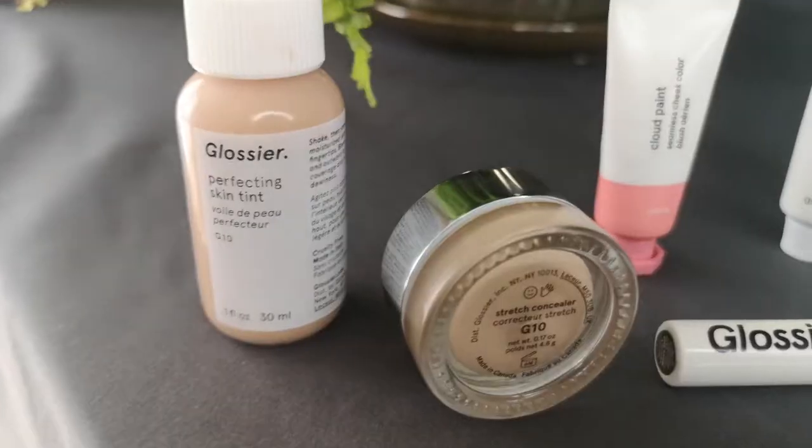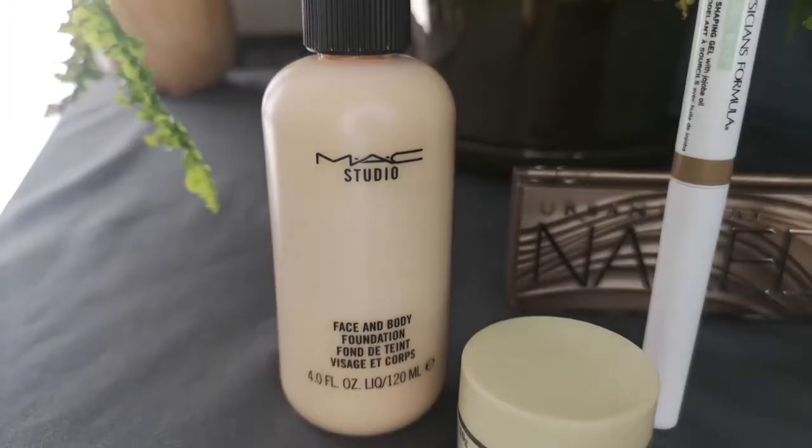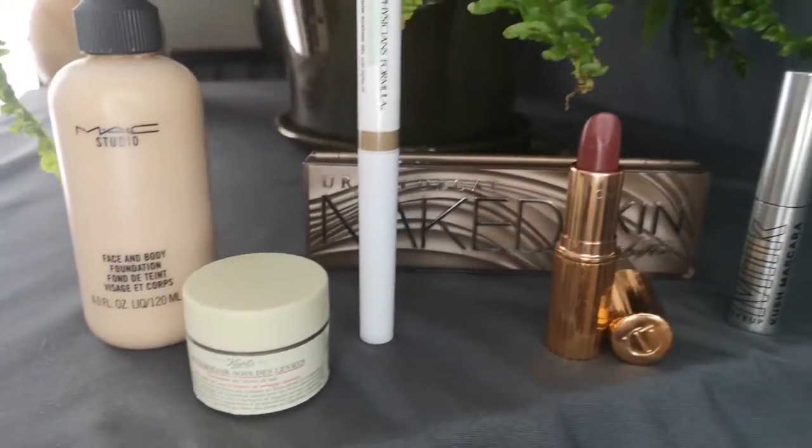Hi, my name's Bethany. This is my no makeup look — Glossier vs. MAC Studio Face & Body Foundation. Here are some of the products we'll be working with today. Welcome and thanks for coming.